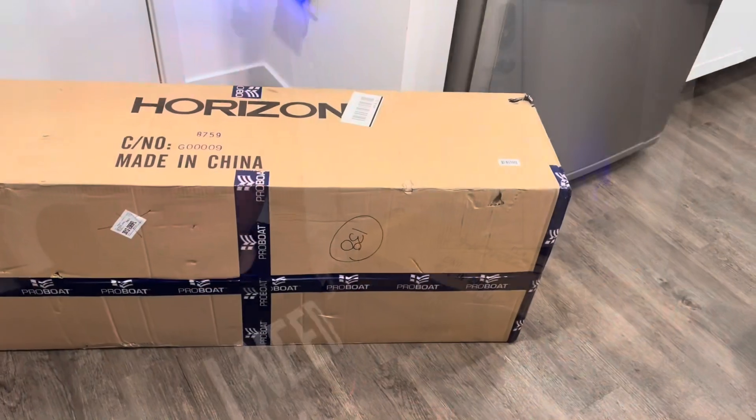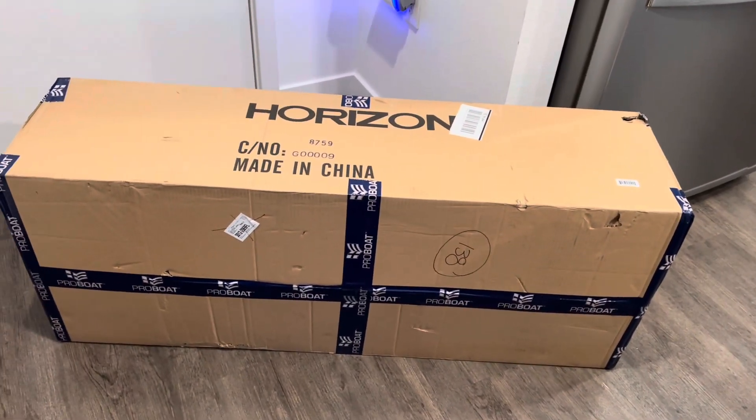Hello everybody, Alex from RRC Life here showing you guys the Pro Boat Blackjack today. I have a huge box here with beautiful Pro Boat tape wrapped around it. I can't wait to get this open and show you guys what it looks like. If you're not subscribed yet, please subscribe for more, leave a like if you enjoyed the video, and follow on Instagram and TikTok at RRC Life.